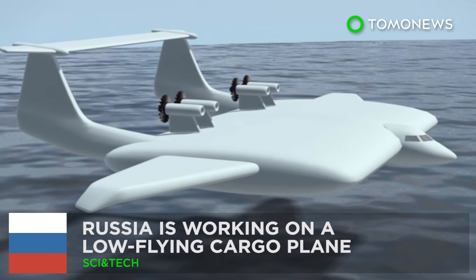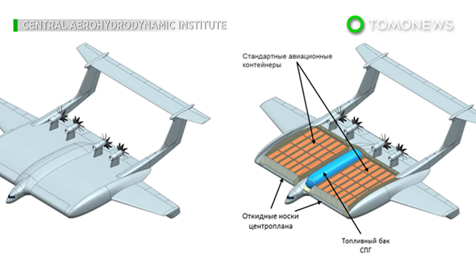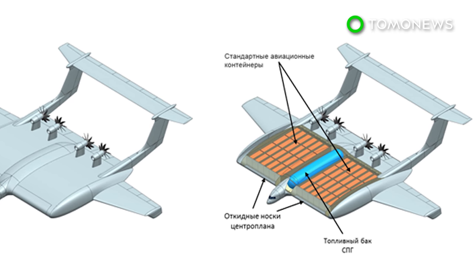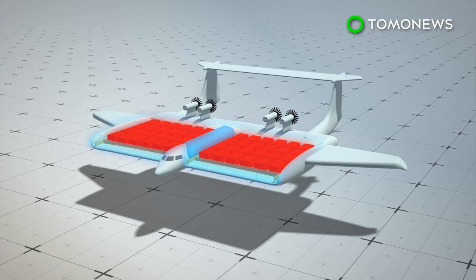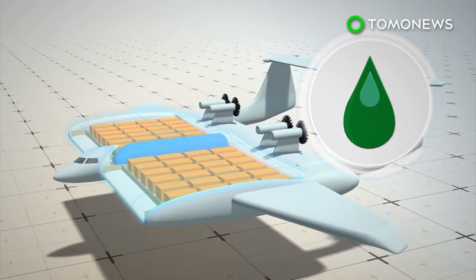Russia is developing a cargo plane designed to fly just above the ground and capable of carrying huge loads. The new ground-effect vehicle would be able to carry up to 500 tons of cargo in a single trip, running on fuel-efficient liquefied natural gas.